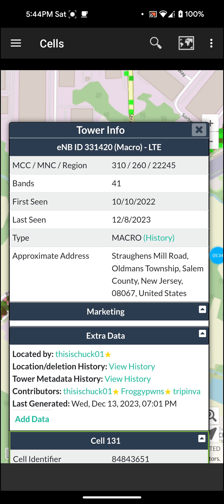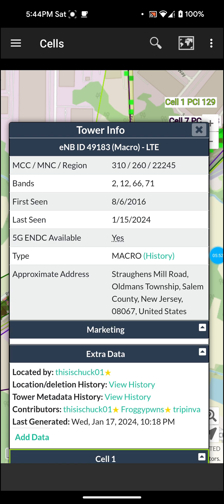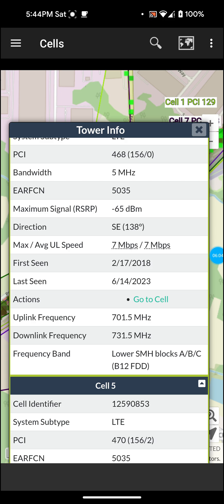I'm not really sure what all bands this supports. It says bands 2, 12, 66, and 71 — and I'm not actually sure what that 49, 183 means; that might be some other kind of bands. It says max average UL speed: 7 Mbps, and the same for download — 7 Mbps. So if that's actually for the upload, that's not that great, and I've told you guys that the upload speed is not really that good around here.